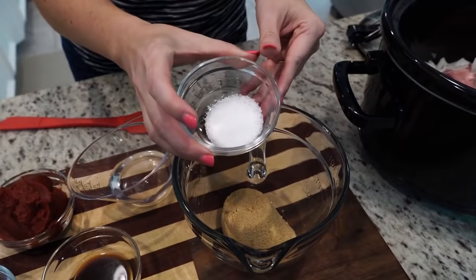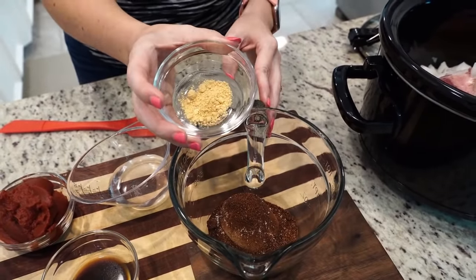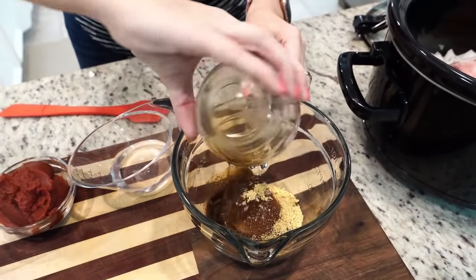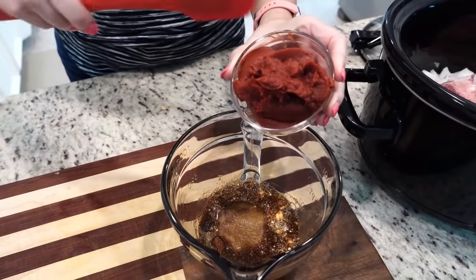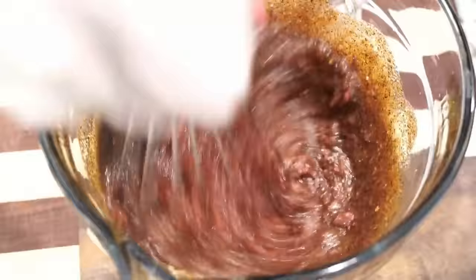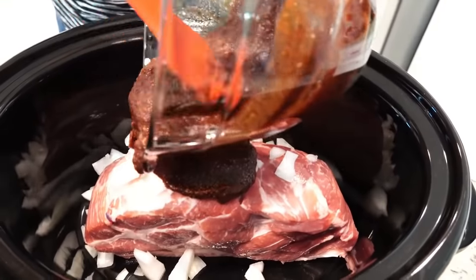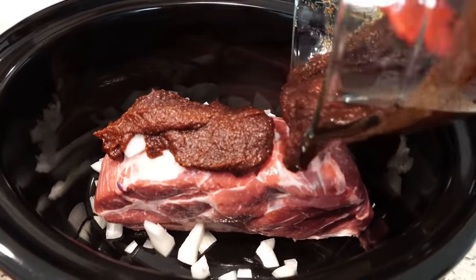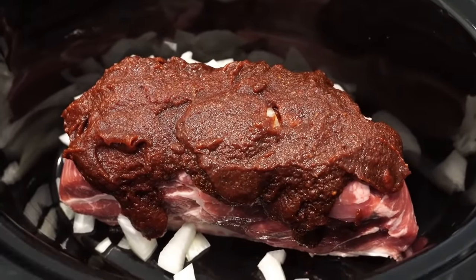We're going to be making our own barbecue sauce. You'll need a half a cup of brown sugar, two teaspoons of salt, a tablespoon and a half of chili powder, one teaspoon of dry mustard, two teaspoons of Worcestershire sauce, a quarter cup of white vinegar, and a six ounce can of tomato paste. Cover it and cook it on high for about seven to eight hours.